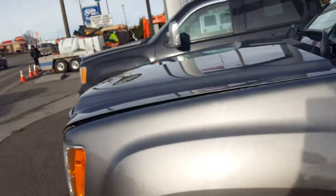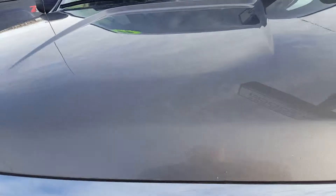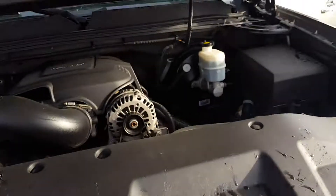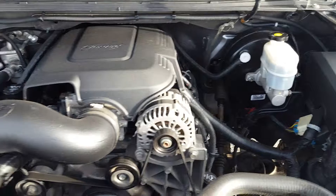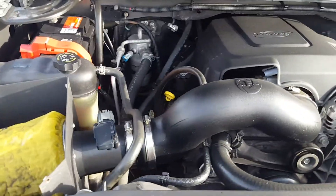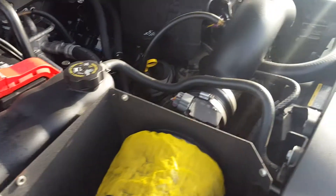Let me look under the hood here for you. The remote start won't let you start the vehicle with the hood up, so I couldn't have the hood up while the remote start was running — this is a safety feature. I'm no mechanic, so I don't know exactly what we're looking at here, but it looks okay to me.